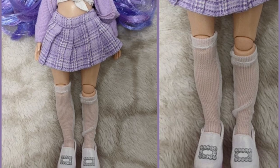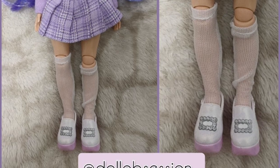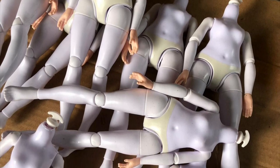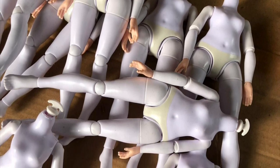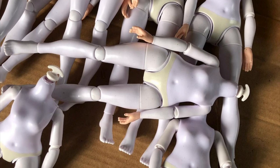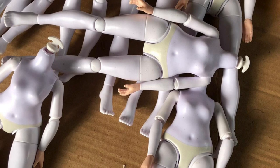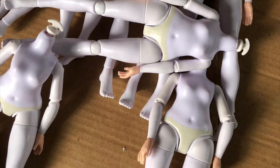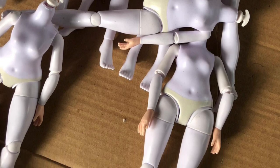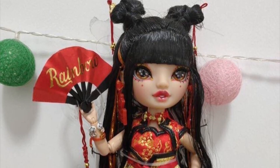Sorry for being a Debbie Downer — those are just my opinions. We have more interesting things to talk about: these new body sculpts in a weird shade. These are probably prototypes, so this is probably not the actual skin tone. But the interesting part is that they all have ankle articulation, which makes me think maybe future core series dolls are going to have ankle articulation.